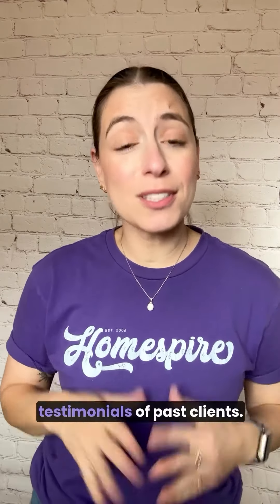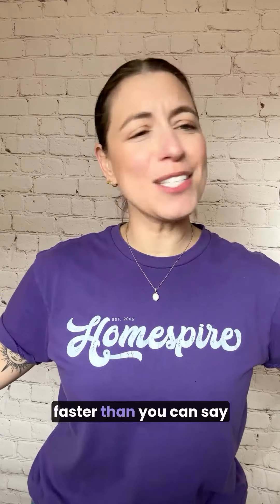And finally, number four: read those reviews carefully. You gain a lot of perspective — good and bad — from the reviews and testimonials of past clients. In the end, you'll be closing on your home faster than you can say "escrow." Ready to get started? Homespire can help.